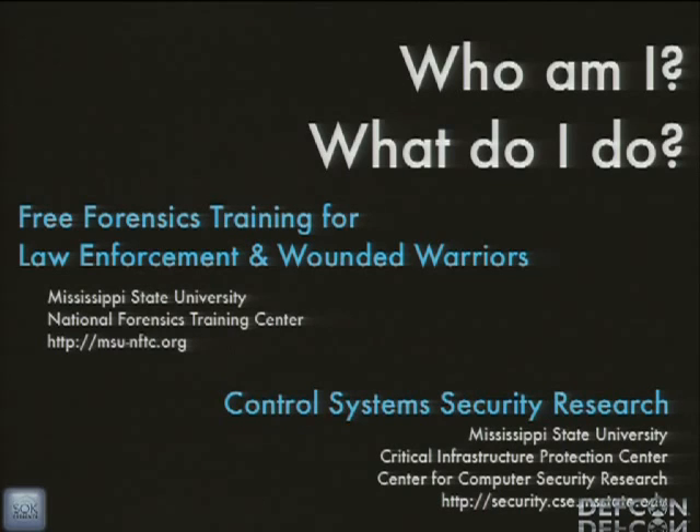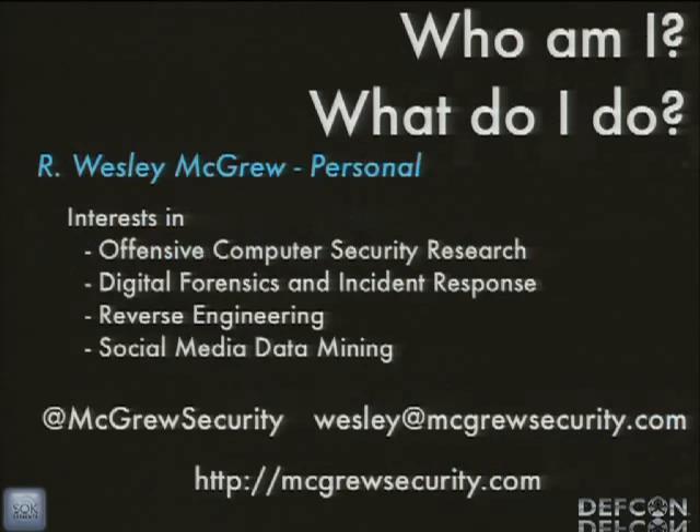We have guys that look at the vulnerabilities in PLCs, the networking protocols, and encryption being used on SCADA networks. My research in that area is on SCADA HMI — the user interfaces. Personally my interests are in breaking things, figuring out how they broke and figuring out how people broke into things, some reverse engineering, and asking about social media data mining sometime.